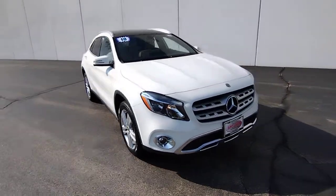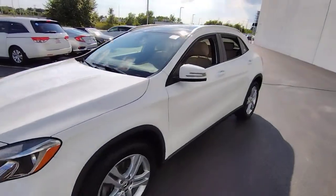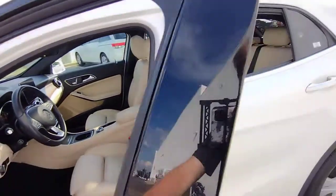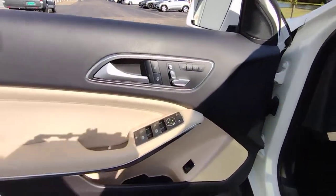Enjoy the view of this 2018 Mercedes-Benz GLA Class. This vehicle still has fewer than 50,000 miles on the clock, so it won't last long. Here's a finely appointed Mercedes GLA 250 SUV.